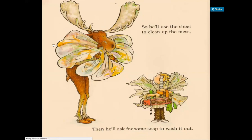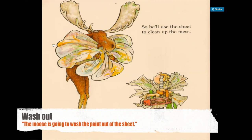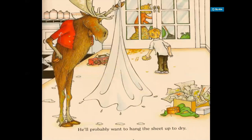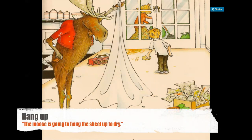So he'll use the sheet to clean up the mess. To clean up is another way to say just clean — very common. Then he'll ask for some soap to wash it out. To wash something out means really to eliminate — for example, if I have a spot on my t-shirt, I might use soap and water to wash the stain or spot out, meaning to eliminate that spot. So both of them are holding the dirty objects covered in paint. He'll probably want to hang the sheet up to dry. I could say he'll probably want to hang up the sheet to dry, although hang the sheet up to dry sounds better — I recommend separating these.